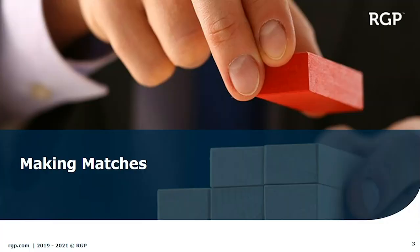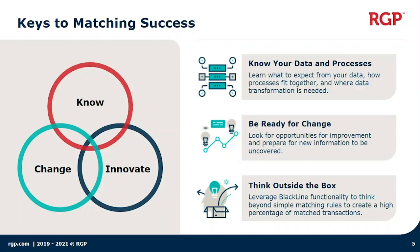So today we'll be talking about transaction matching. I'm going to share some of my experiences implementing matching when we work with clients like yourselves that are already using matching or maybe thinking about using matching for the first time. When we work on these matching projects, we like to focus on certain areas that we think make these projects successful.